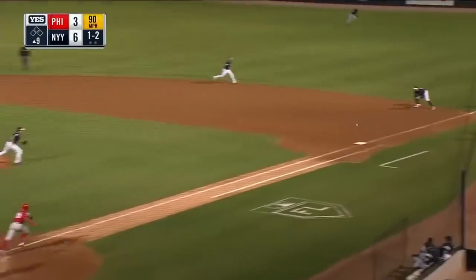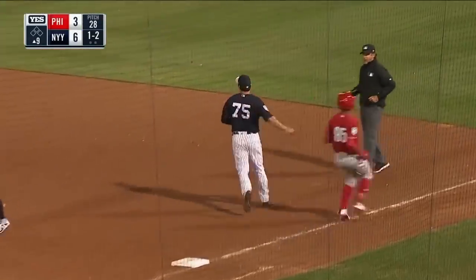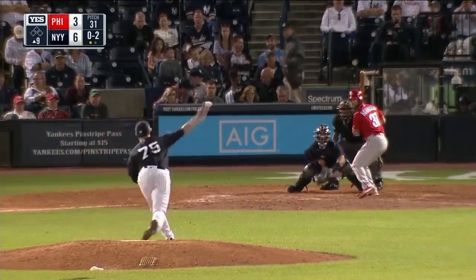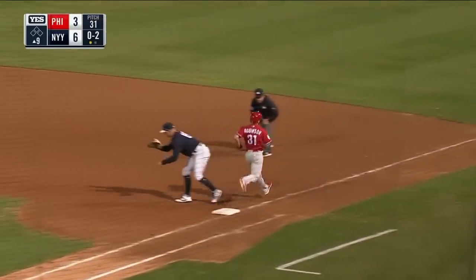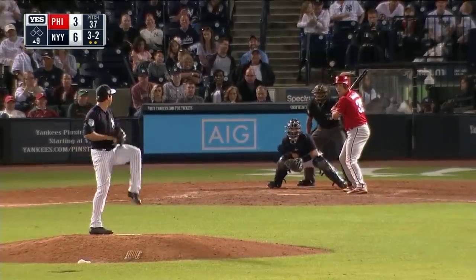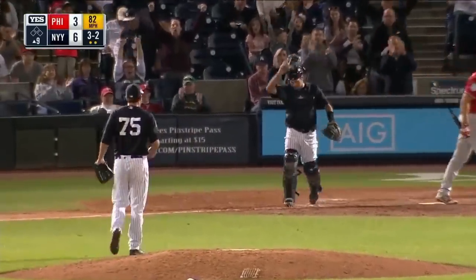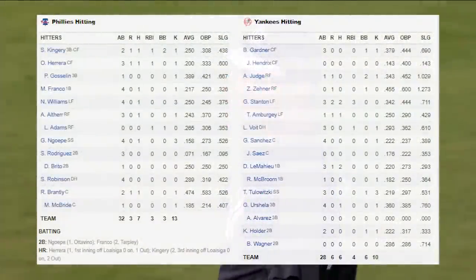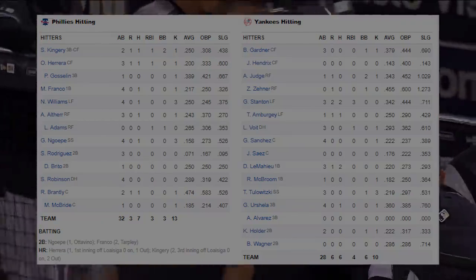He had this canary yellow suit on, and we both broke down. You see Irvine beat Kansas State, a 13 over 4. Grounded to Tulewitzki. Swing and a miss, and that'll do it — as the Yankees win another one. Final score: 6-3. So their best record in spring training continues — they are 16-8-4.